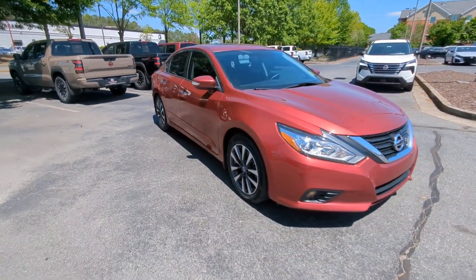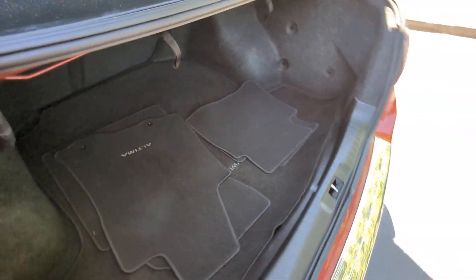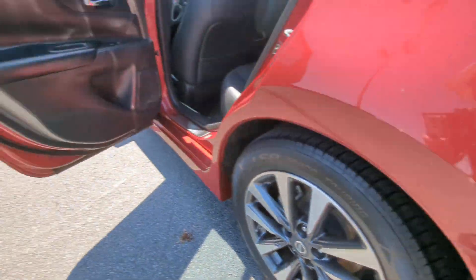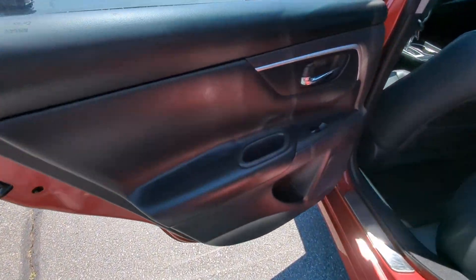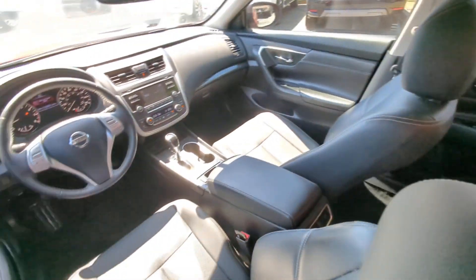These are just some of the great options this vehicle comes with: heated steering wheel, keyless entry, satellite radio, power passenger seat, heated mirrors, backup camera, fog lamps, dual zone AC, electronic stability control, and power driver seat.